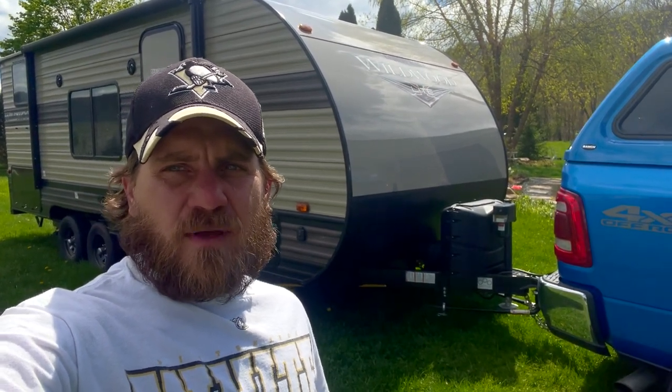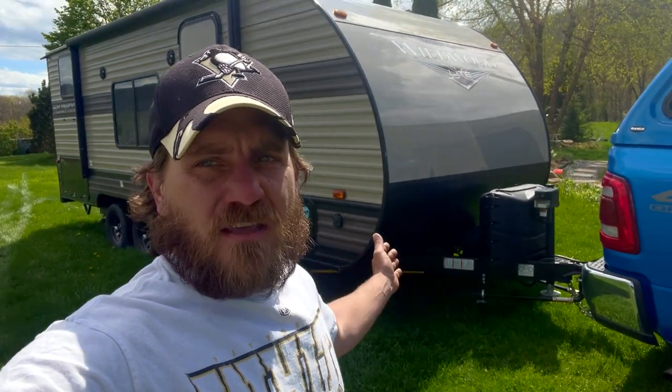A little bit different sort of video here today. We're here to talk about Pennsylvania State Inspections, specifically as it relates to trailers, and we have an RV travel trailer. If you're new to the channel, we generally do RV vlogs as it relates to the state of Pennsylvania, and we also go a lot of other different places.